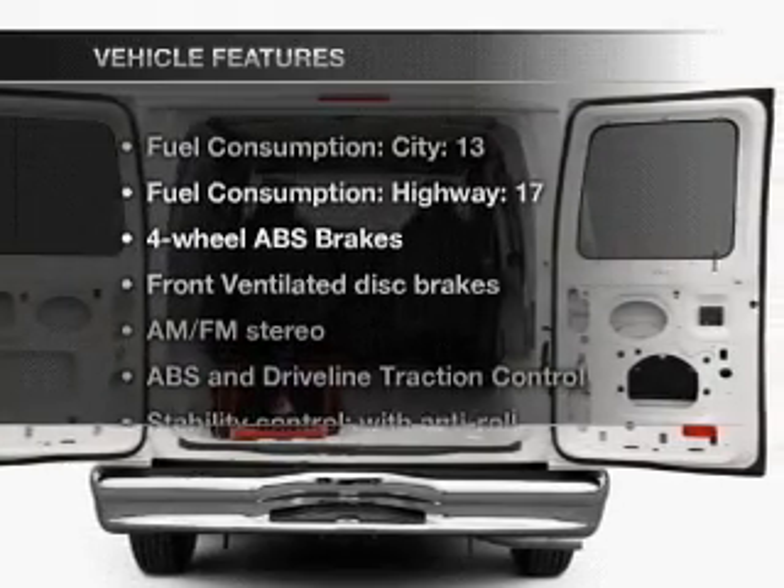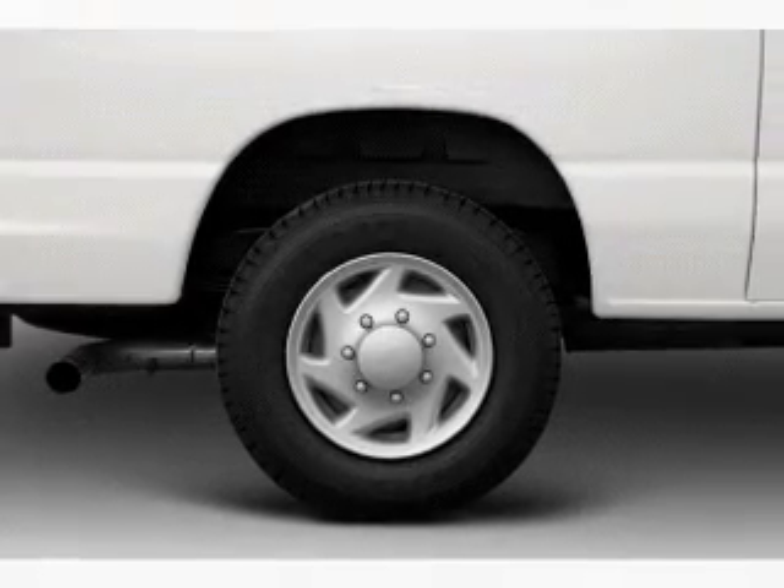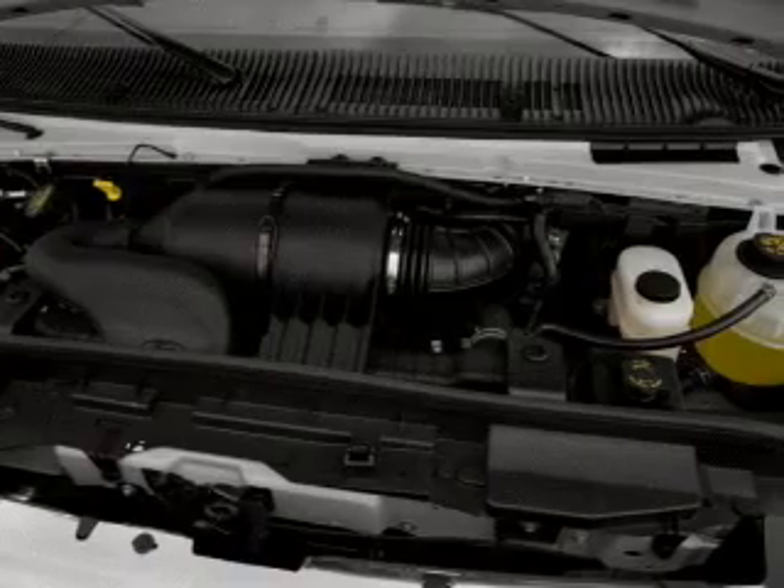And with these notable features, you won't want to miss out on the opportunity to own this amazing ride. Air conditioning, power steering, an AM-FM stereo, and an adjustable tilt steering wheel.